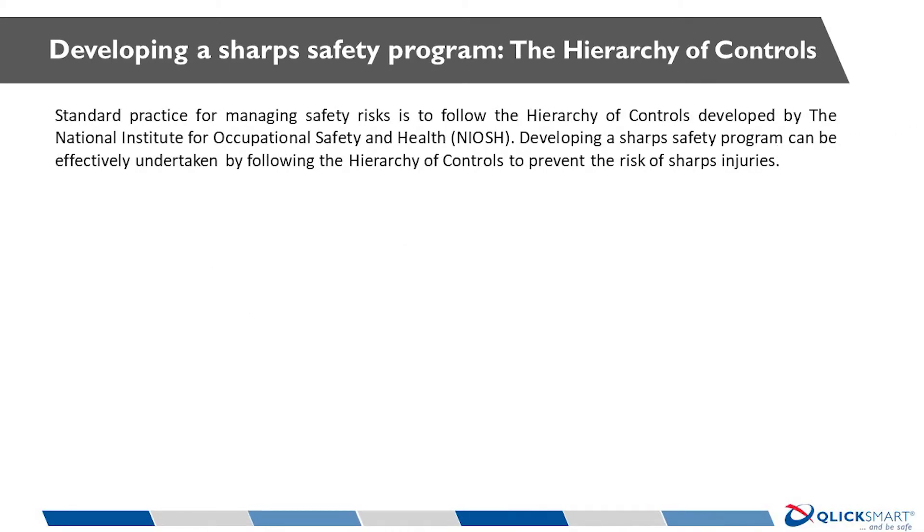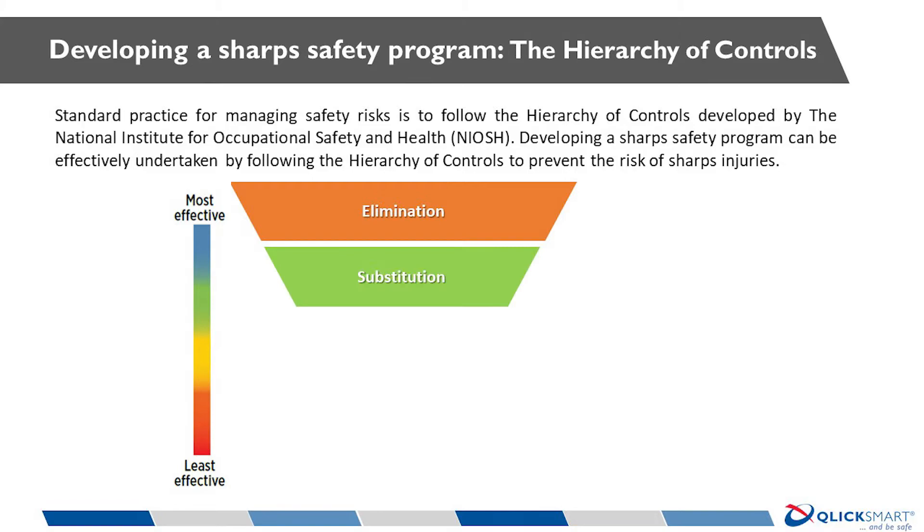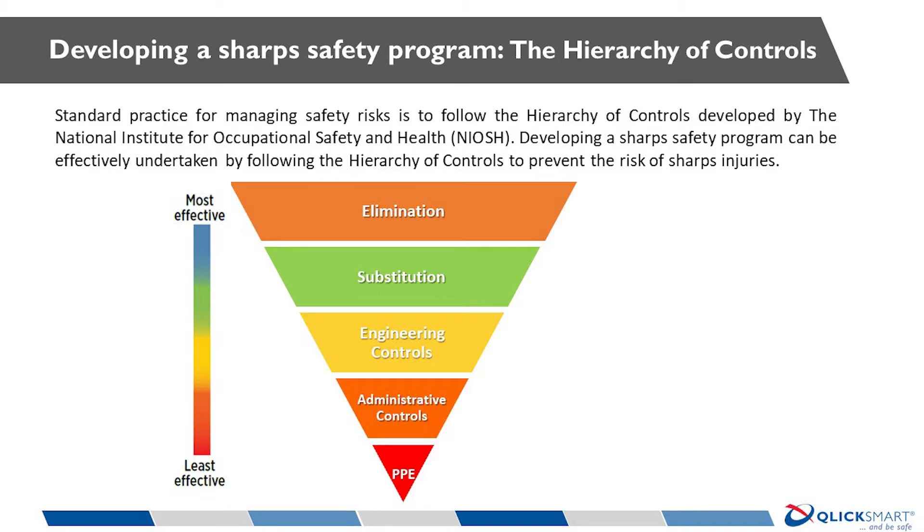The hierarchy of controls is divided into five levels: Elimination, Substitution, Engineering Controls, Administrative Controls, and PPE. This provides a structured and simple way to analyse and manage any occupational risk. I'm going to highlight these different levels using the example of sharps injuries to illustrate how an organisation's staff safety can be optimised using these principles.